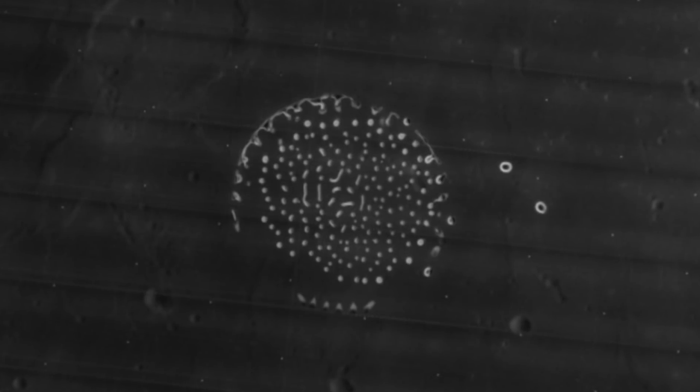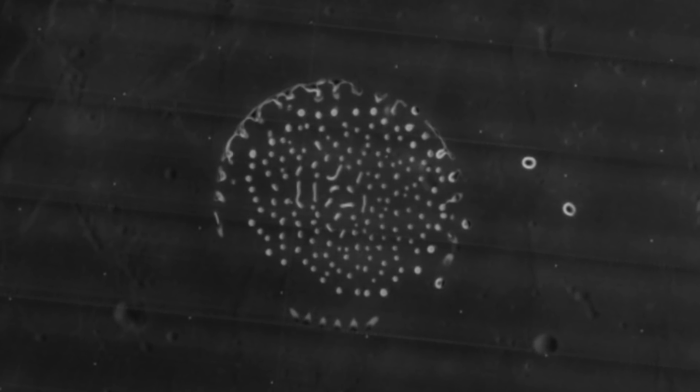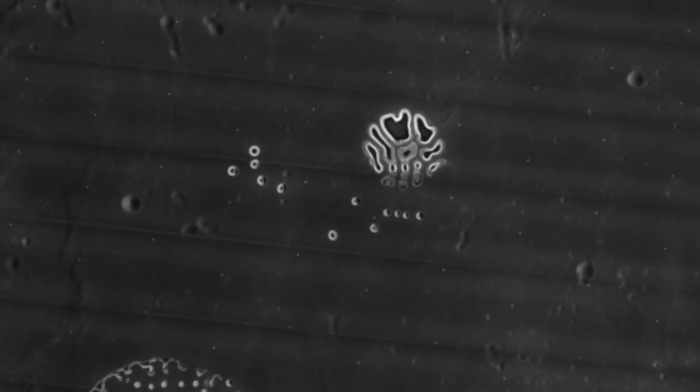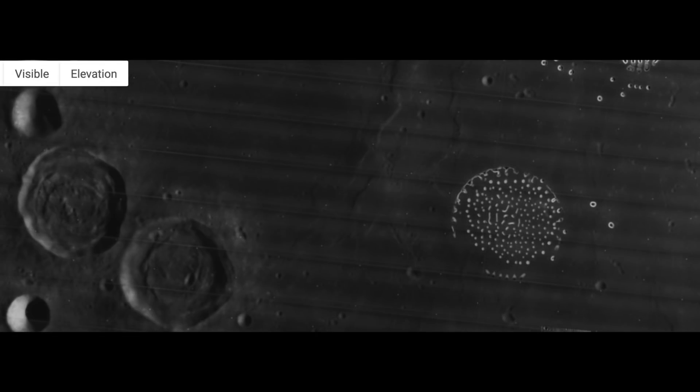Our moon has a rather bizarre phenomenon we're still trying to puzzle our way through. There's lunar water on the moon, despite us not being able to observe a water cycle similar to ours on Earth. But recent studies reported clear evidence that there are water molecules on the surface of, or held within the grains of, the lunar soil.